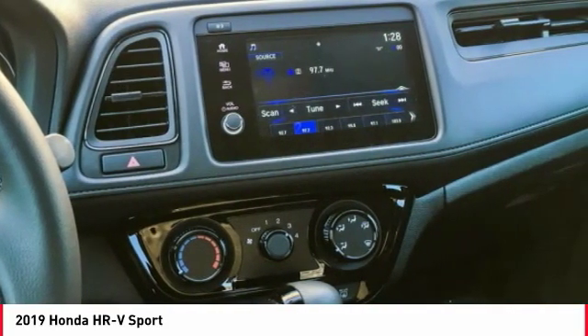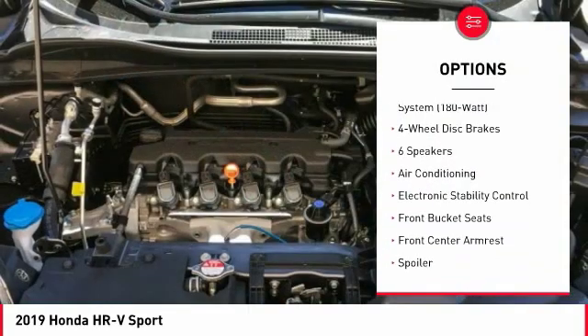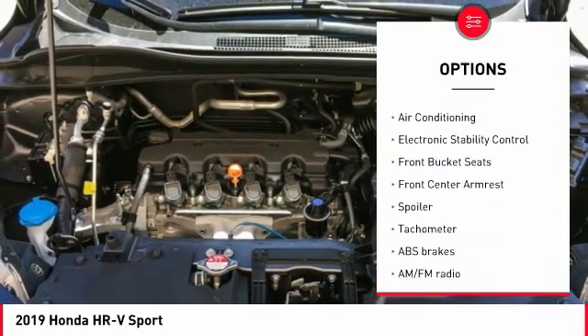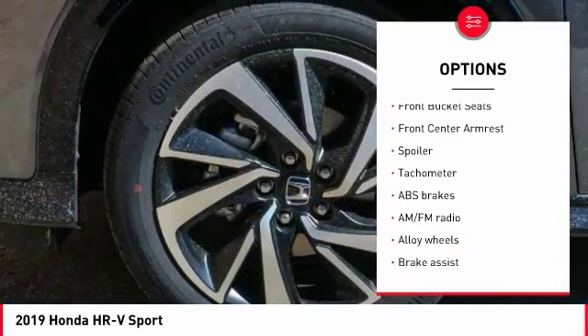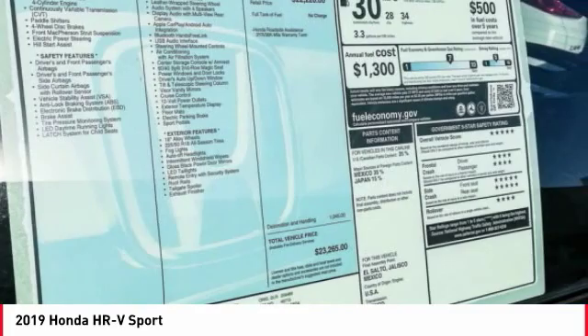Here are some of this vehicle's great options: traction control, dual airbags, air conditioning, alloy wheels, power steering, four-wheel disc brakes, trip computer, security system, fog lights, and rear window defroster.